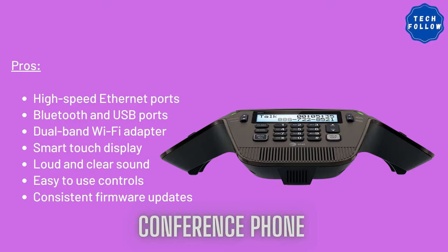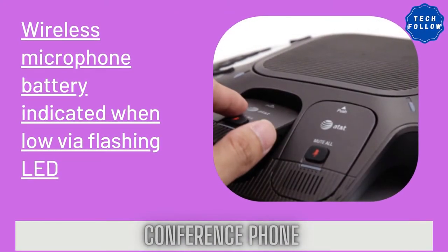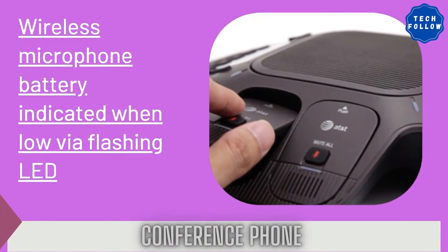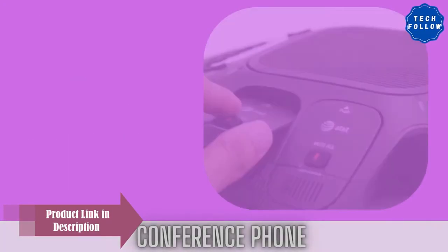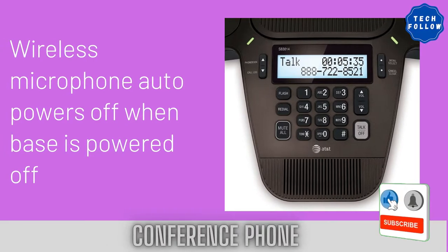The magnetic charging bays in the base keep the microphones together and ready for the next call. With a base speakerphone, two fixed and four wireless microphones, the system is a flexible solution for any size conference room. Features include a two-line backlit display with date and time, high-speed Ethernet ports, Bluetooth and USB ports, dual-band Wi-Fi adapter, smart touch display, and loud and clear sound with easy-to-use controls.